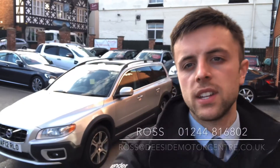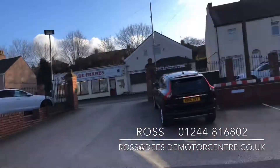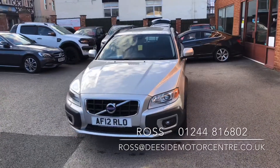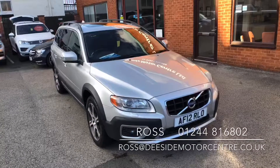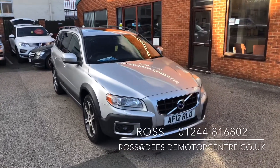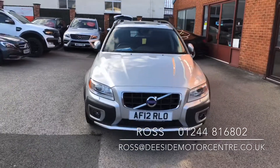Hello, welcome to Deeside Motor Centre. I'm Ross, one of the salesmen here, and today I'm taking you around our Volvo XC70 that's just come into stock. We're a Volvo specialist just based outside of Chester, about half an hour from Liverpool. Like all the cars here, this one will be thoroughly checked through the workshop — we've got Volvo's diagnostics, Vida, so they'll all be checked over properly and it'll come with a fresh 12-month MOT.